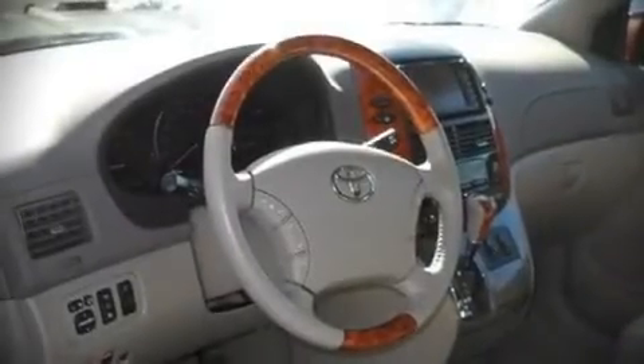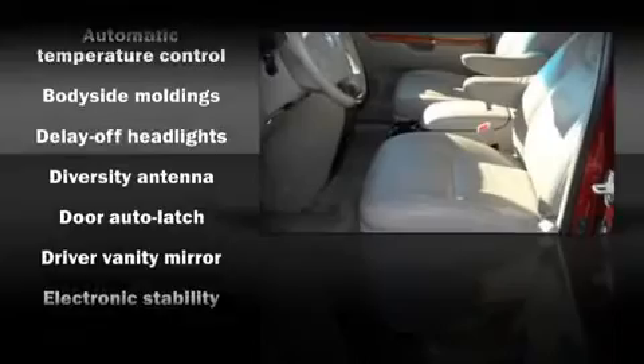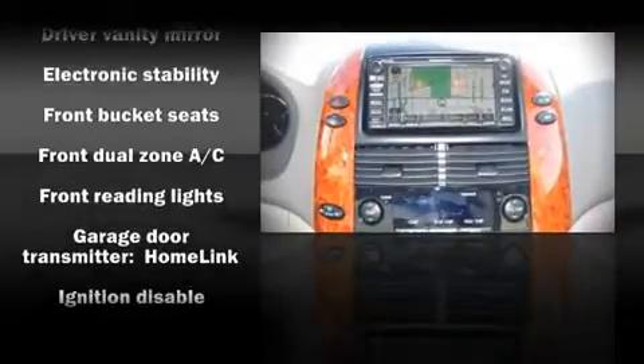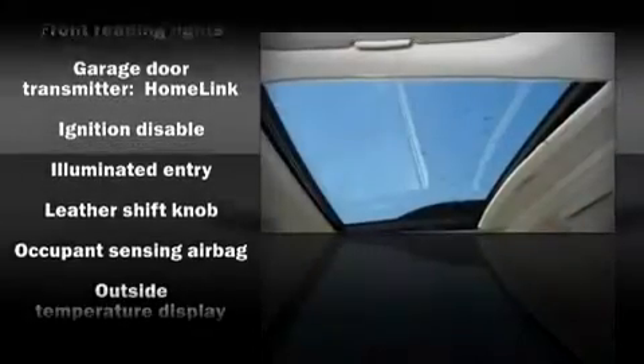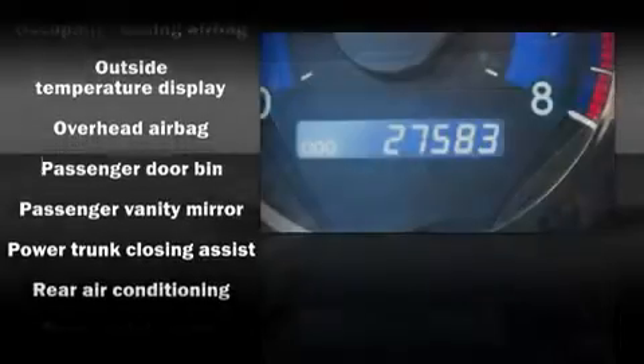Fitting perfectly inside the fenders. Toyota ensures the safety and security of its passengers with equipment such as dual front impact airbags, front side impact airbags, head curtain airbags, traction control, a panic alarm, and four-wheel disc brakes.